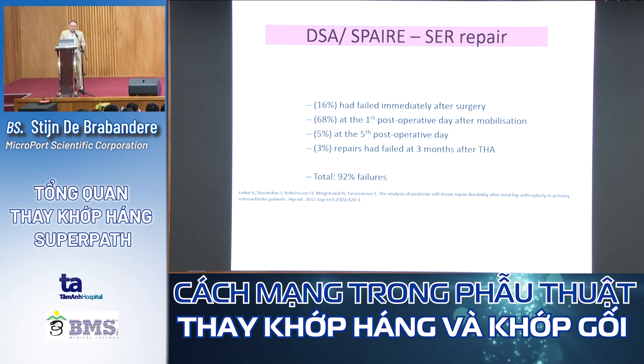Stryker has also made a superior approach called the DSA — the Direct Superior Approach or SPAIRE technique — but there they do release the short external rotators, dislocate the femoral head before cutting it, and then reattach the rotators at the end. However, research shows 16% of repairs fail immediately after surgery, 68% fail on the first postoperative day after mobilization, and an additional 5-8% fail by 3 months — totaling a 92% failure rate for all short external rotator repairs.